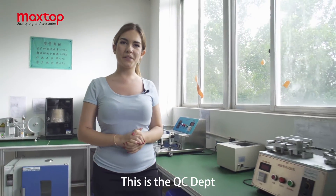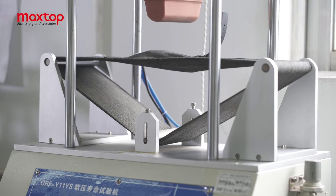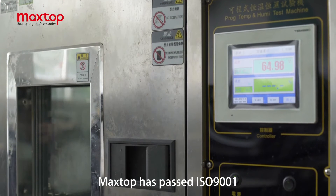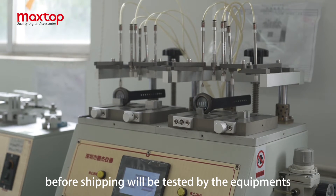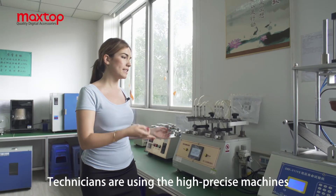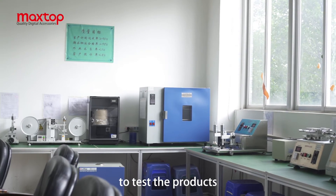This is the QC department. MaxTop has achieved ISO 9001 certification, and every product is tested by equipment before shipping. Technicians are using high-precision machines to test the products.